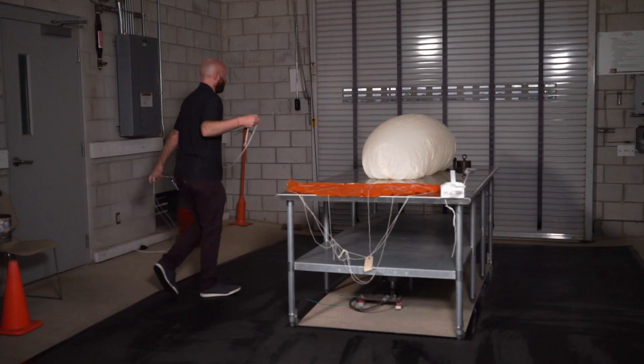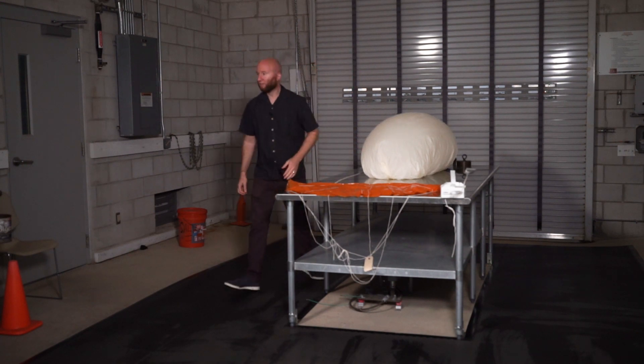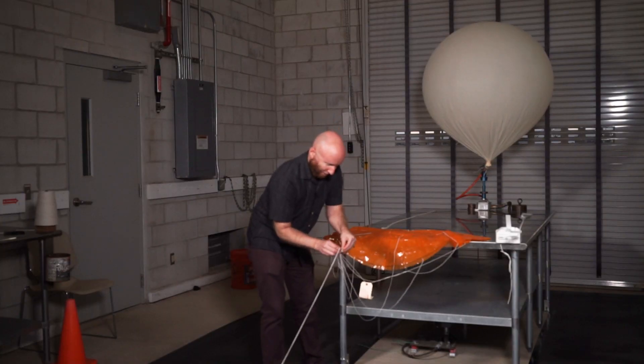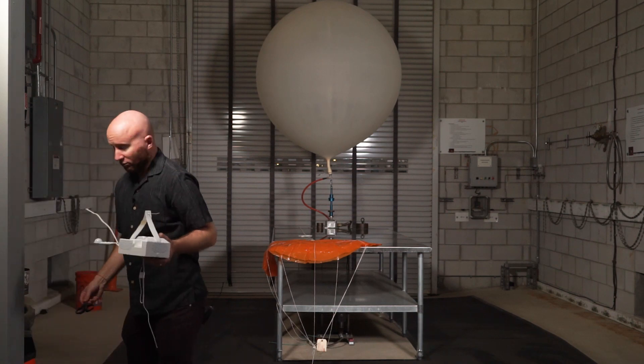We do a weather balloon launch twice a day. In daylight time, we launch at 7 a.m. and 7 p.m. local. When it comes time to do the weather balloon launch, I need to fill up the balloon with hydrogen, and then it inflates for 12 to 14 minutes. At that point, I'll get together all the materials — the parachute and the radiosonde, including unpackaging it. The data we collect with this instrumentation really enhances the production of our forecasts.